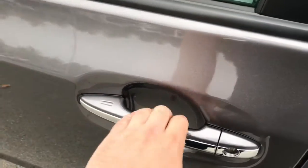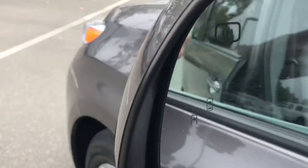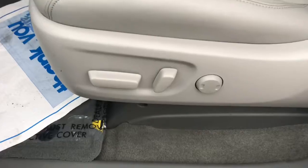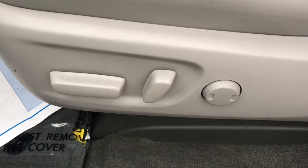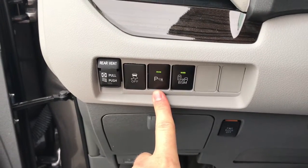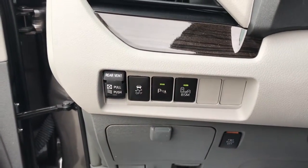This XLE does have smart keys for unlock, and it also has blind spot monitors. The interior is going to be leather, and it does have an eight-way adjustable driver's seat with power lumbar. This vehicle also offers parking assist, so when you back up it'll start beeping as you get close to objects.